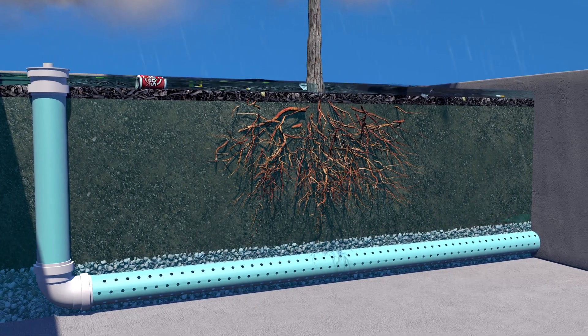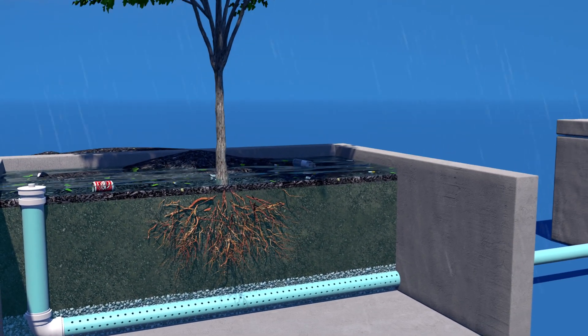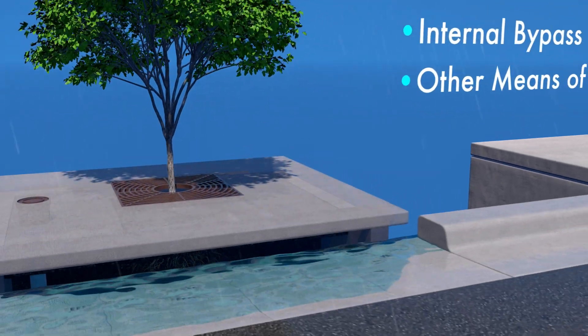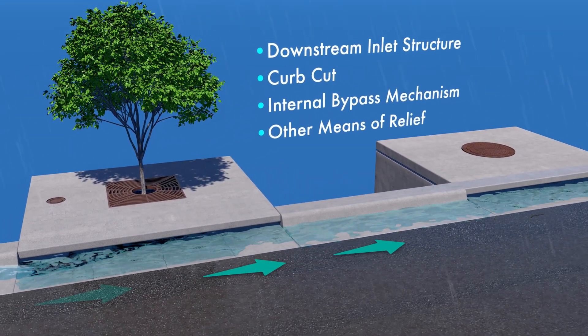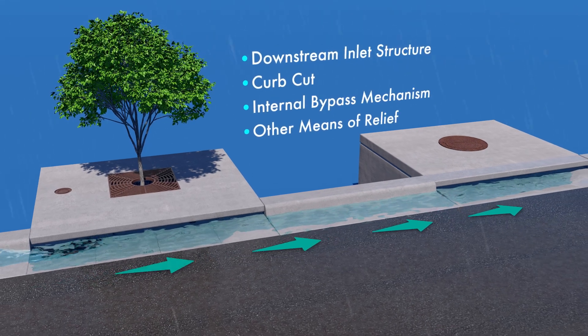During less frequent high-intensity rain events, higher flows bypass the Filtera media bay via a downstream inlet structure, curb cut, internal bypass mechanism, or other means of relief.